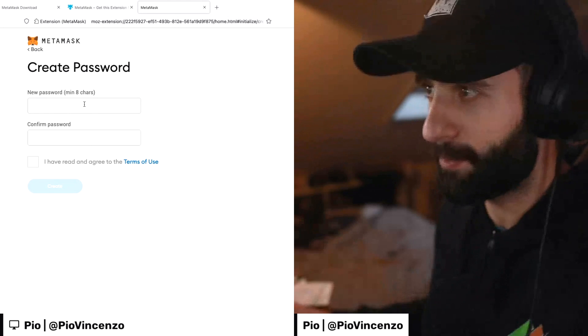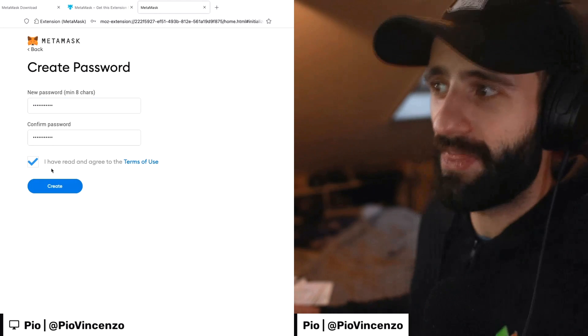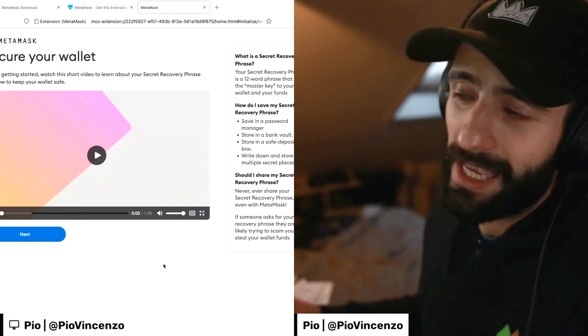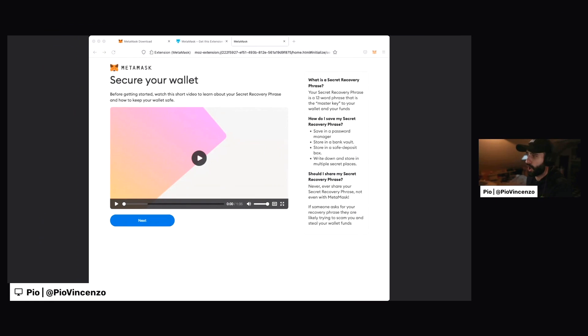So you want to treat this MetaMask wallet similar to how you treat a bank account or similarly valuable account. So when I type in a password, I check the box that I've read and agree to the terms of use and I hit create. It brings me to the next page with a video focused on securing your wallet. This video explains what a secret recovery phrase is, also known as a seed phrase. A seed phrase is a string of words that acts as your security tool to be the ultimate backup for your MetaMask wallet.